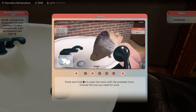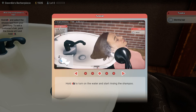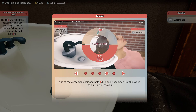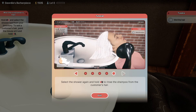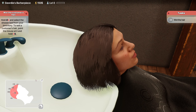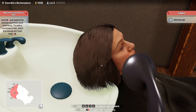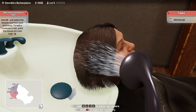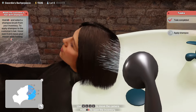Press and hold the left mouse button to work with the available tools and choose the one you need. Hold the right mouse button to turn on the water and start rinsing the shampoo. Aim at the customer's hair and hold to apply shampoo. Select shower again to rinse. It gives us a little percentage meter to show us how wet the hair is. So we're going to hold down the right mouse button, select the shower, and use the left mouse button to get it wet. We can move around and it shows us just how wet her hair is.